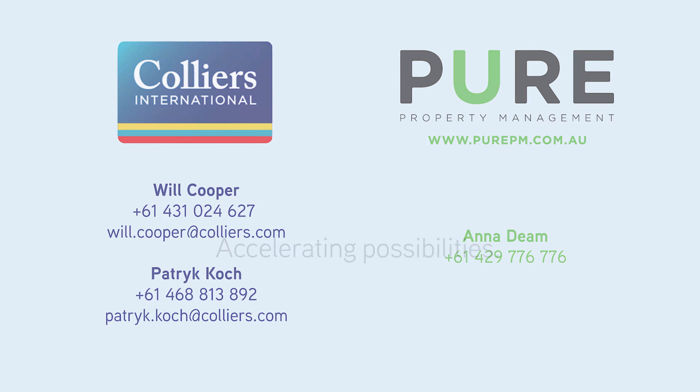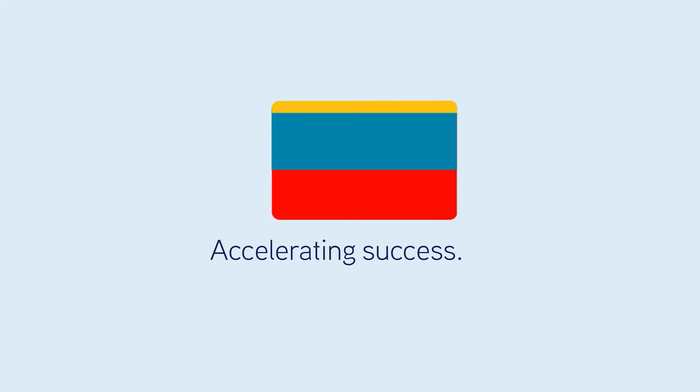Get in touch with the exclusive leasing agents today to secure this remaining spot.